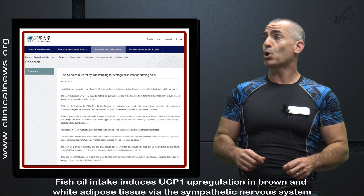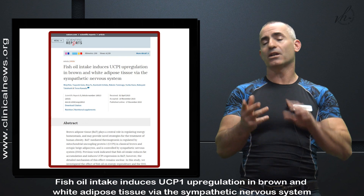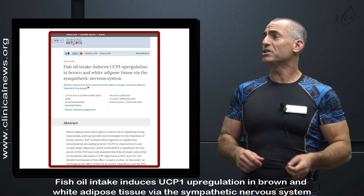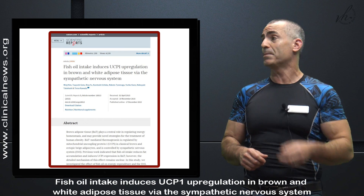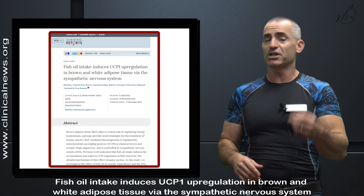In the public title called 'Fish Oil Helps Transform Fat Cells from Storage to Burning,' the citation title is 'Fish oil intake induces UCP1 upregulation in brown and white adipose tissue via the sympathetic nervous system,' published on the 17th of December 2015 in Scientific Reports, which is actually a division of Nature.